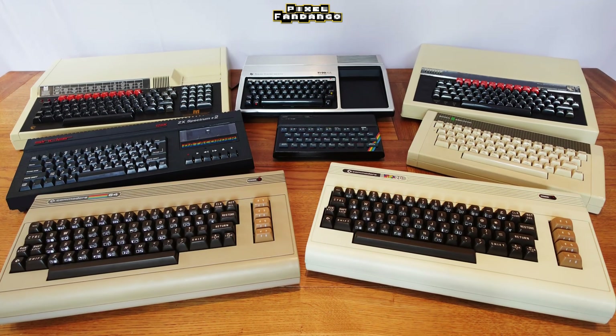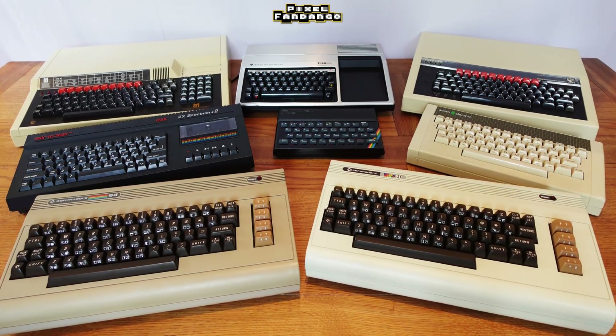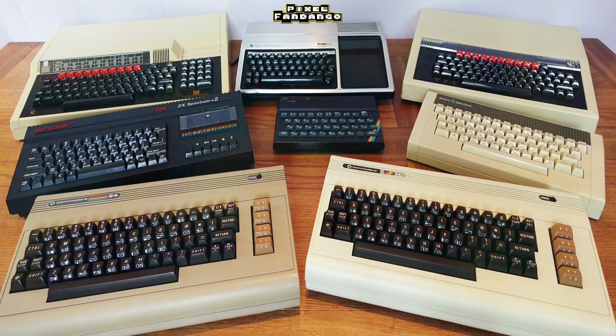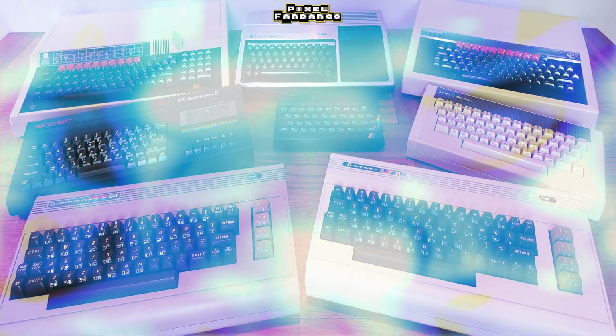Hello, I'm Andy Fandango and today I have a collection of 8-bit computers. Mrs Fandango thinks I'm a bit old but she understands that I have needs. However, back in 1980 things were a bit different. After all, if you had a pocket calculator, what would you even do with a home computer?